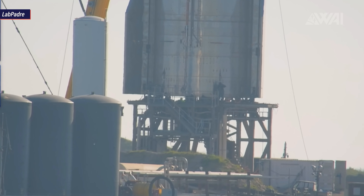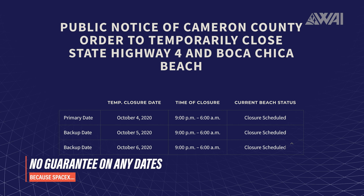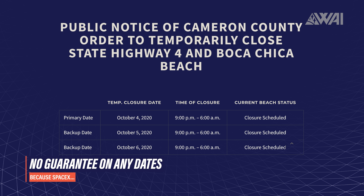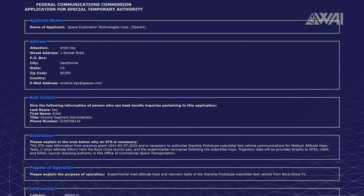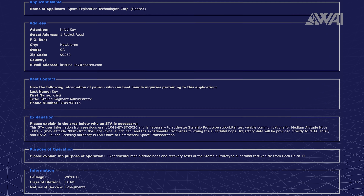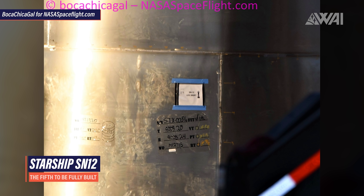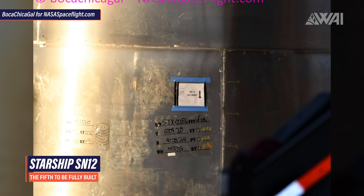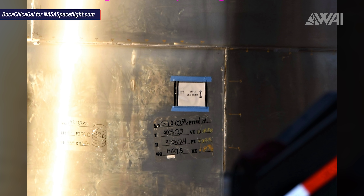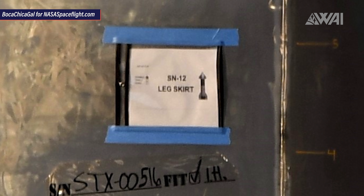Serial Number 8, the most advanced prototype yet, is ready for cryogenic testing. Test dates have been announced starting on Sunday, October 4th and continuing to Tuesday, October 6th. Milestones are reached every week now and progress is even speeding up further, if that is even possible. An FAA launch permit for medium altitude hops goes live on October 11th. The long anticipated flight to 15 kilometers is about to happen soon. Besides Serial Number 8 on the test stand right now, Serial Number 9 is already far along with construction in the Mid Bay, and Serial Numbers 10 and 11 are being prepared for stacking. Mary from NASA Spaceflight was able to spot Serial Number 12's leg skirt.